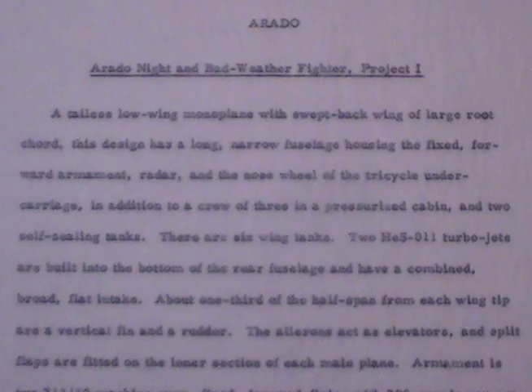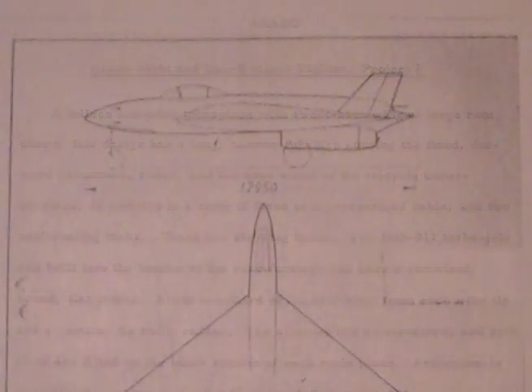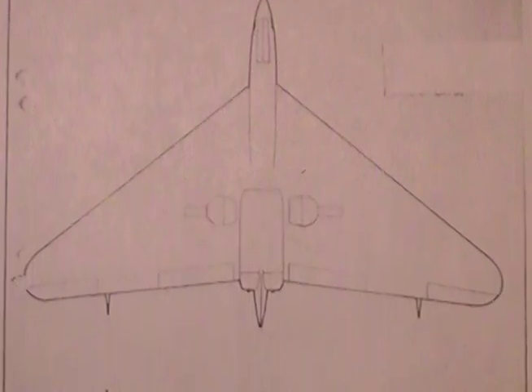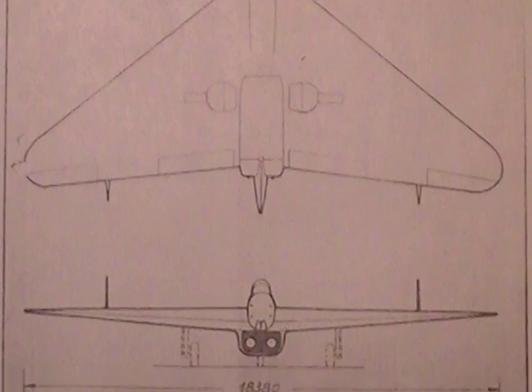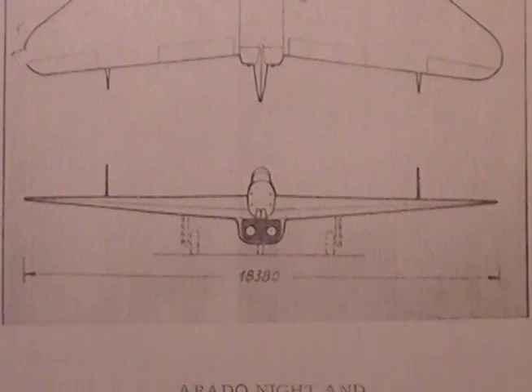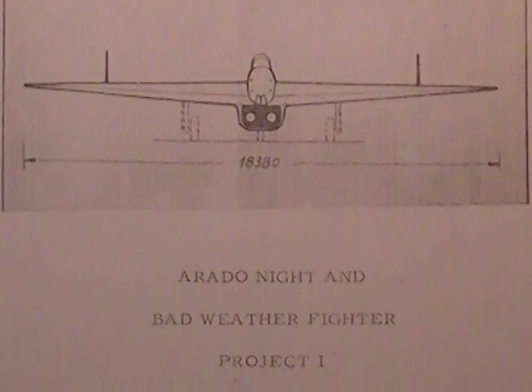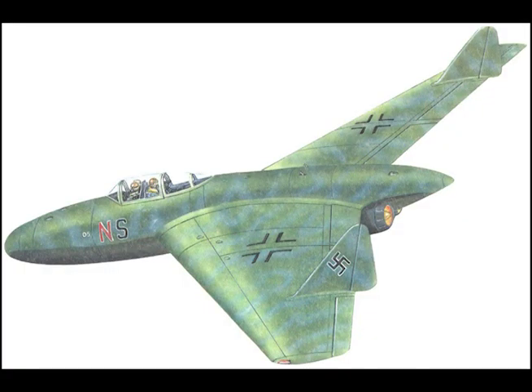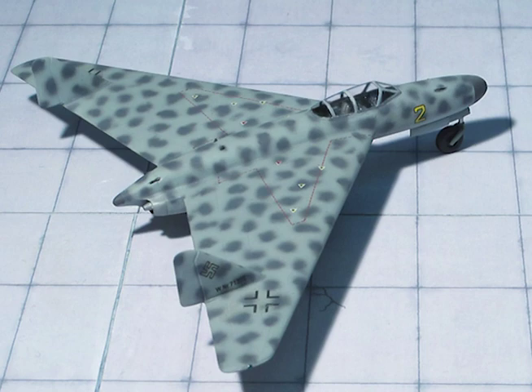Arado night and bad weather fighter, Project One. A tailless low-wing monoplane with swept-back wing of large root chord. This design has a long narrow fuselage housing the fixed forward armament, radar, and the nose wheel of the tricycle undercarriage. In addition to a crew of three in a pressurized cabin and two self-sealing tanks, there are six wing tanks.